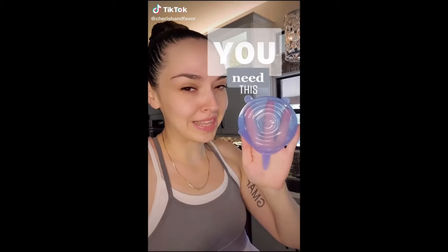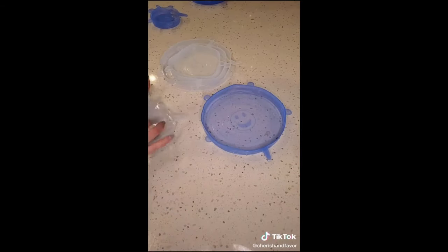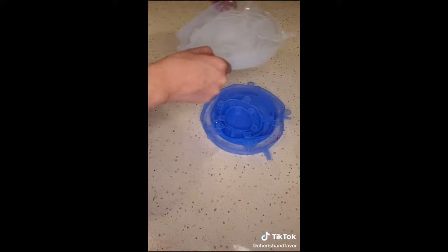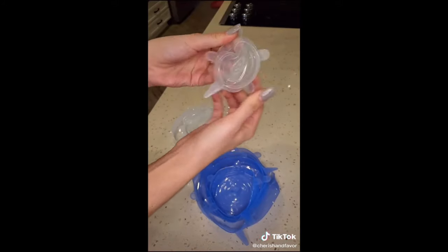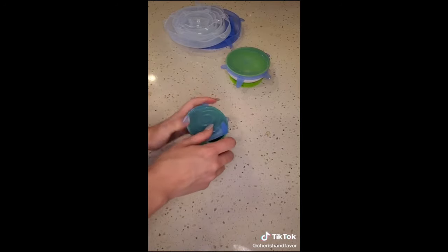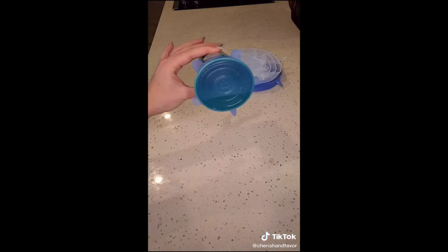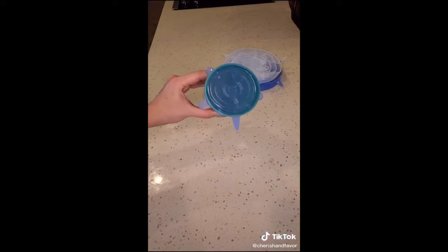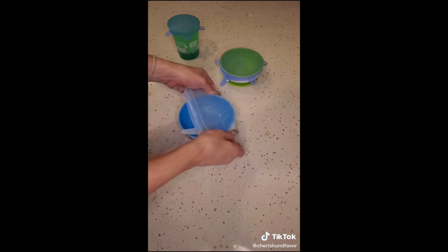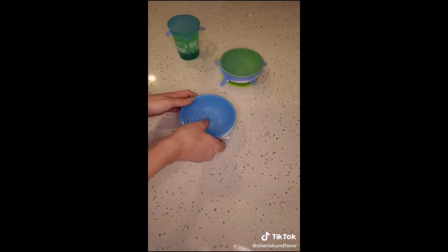All these products are linked in my bio — follow me for more. You need this, off Amazon — just watch. These are stackable, reusable silicone lids that basically turn anything into Tupperware. They're super stretchy, come in a bunch of different sizes, and are eco-friendly. Just stretch it over the top of any container and use the tabs to adjust accordingly. And wait for it — they're spill-proof! Now you're doing less dishes and wasting less food. As a mom, these are a game changer.